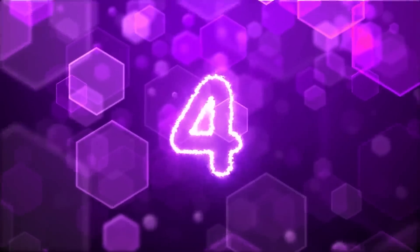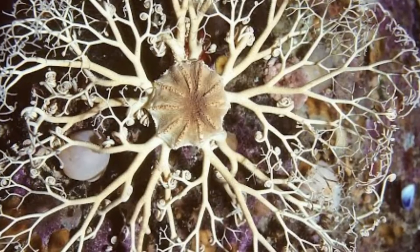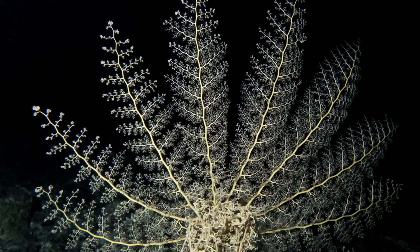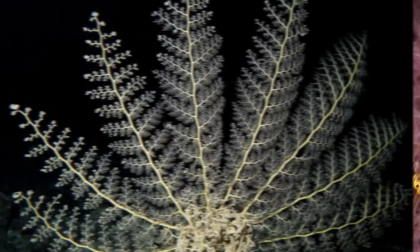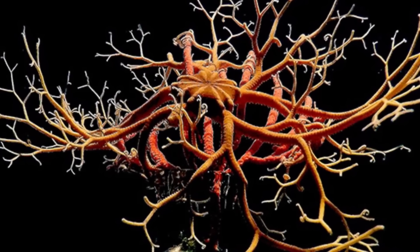At number 4 are basket stars. Basket stars belong to the same phylum as starfish, sea urchins, and sea cucumbers. They resemble starfish but have five long, slender, and flexible arms. Each of the five arms branches out repeatedly, with each branch getting thinner, making the final branch quite thin and usually curled at the end.